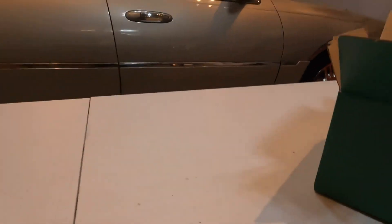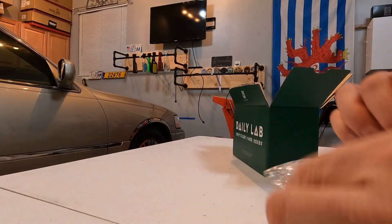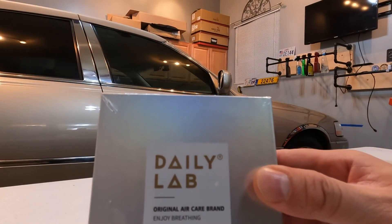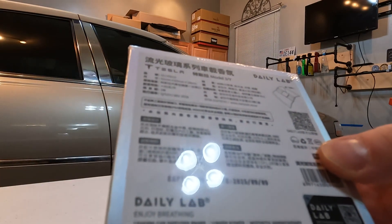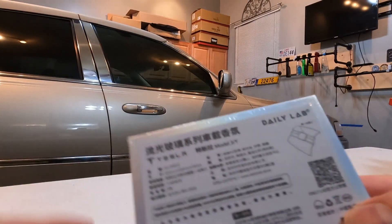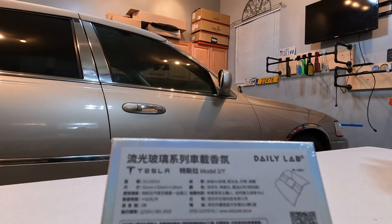There's this little box here, and it's wrapped. I'll take that out. So we've got this box here and it says 'Daily Lab,' and this time it says 'Enjoy Breathing Original Air Care Brand.' The instructions are in Chinese so no clue. But it does say here that it is for the Tesla Model 3 and Y.